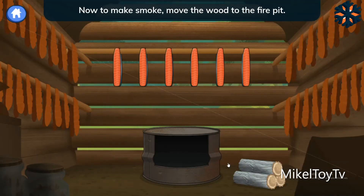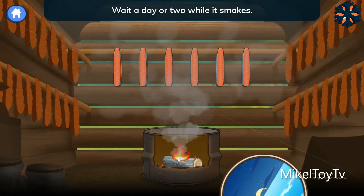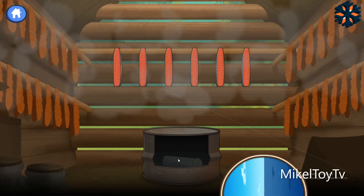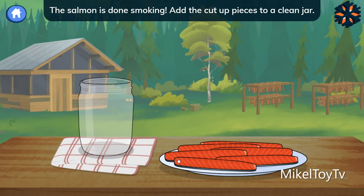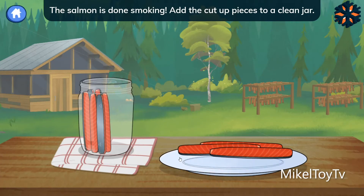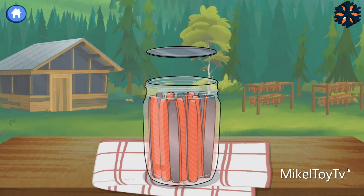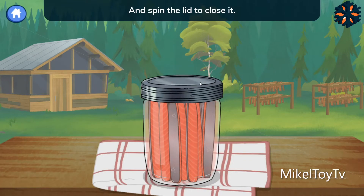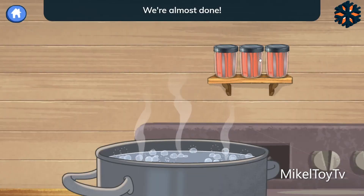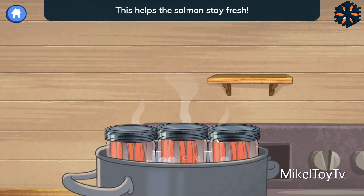Now, to make smoke, move the wood to the fire pit. Light the fire — I can help with this part. Wait a day or two while it smokes. The salmon is done smoking! Add the cut-up pieces to a clean jar. The salmon is a beautiful color, so we make sure the meat is facing out. Put on the lid and spin the lid to close it. We're almost done! Put the jars in boiling water to tighten the lids and make sure no air comes in. This helps the salmon stay fresh.